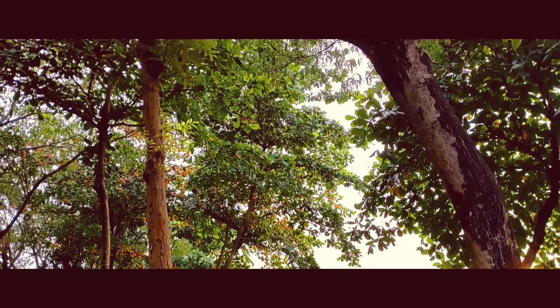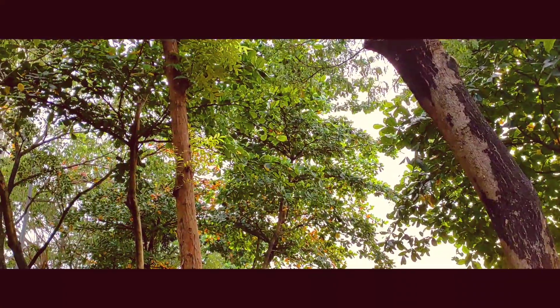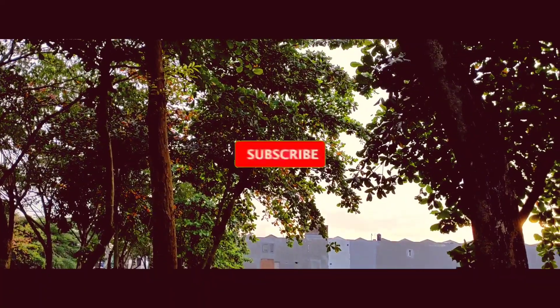Hei guys, welcome back to channel Cupang Tube. Kali ini kalian tahu nggak nih pohon apa? Gue yakin kalian pasti udah paham kan.